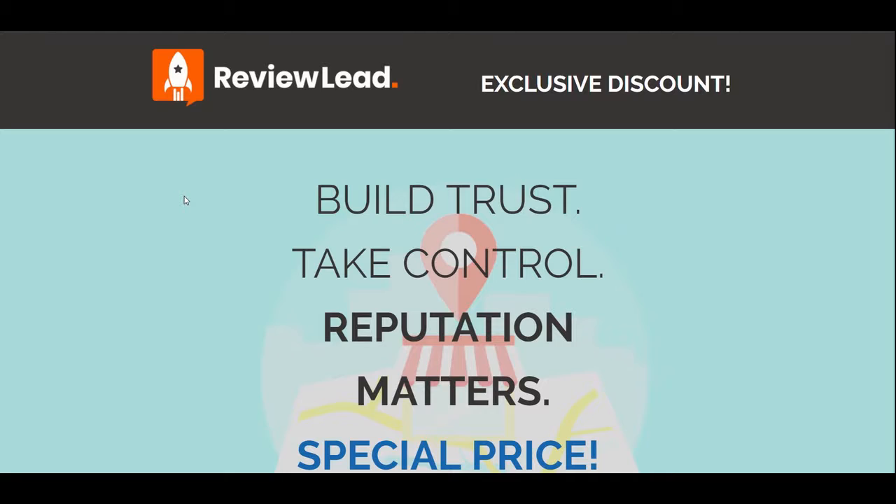Hey guys, Jesse here. Wanted to talk real quick about ReviewLead. We've got a pretty cool offer we're kicking off this week. For all you listeners, it's going to be $150 a month — that's a pretty steep discount off the usual price. If you want to take advantage of that and check out more, go to intrix.com/review150. You're going to find some good outline information about ReviewLead on there.